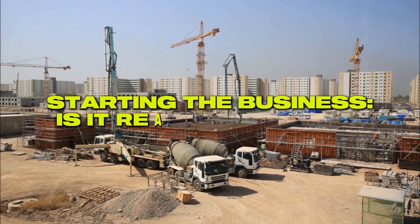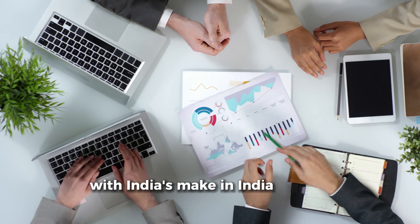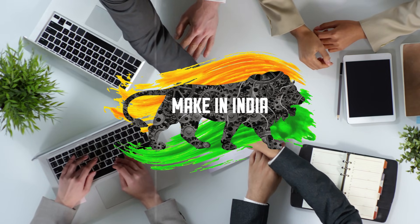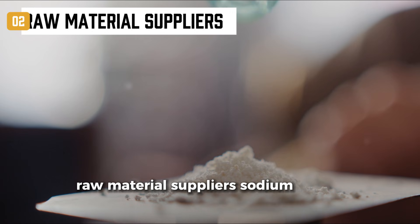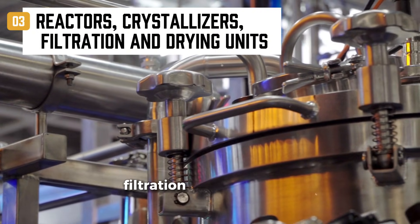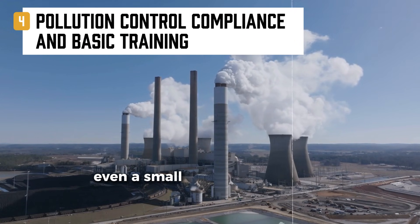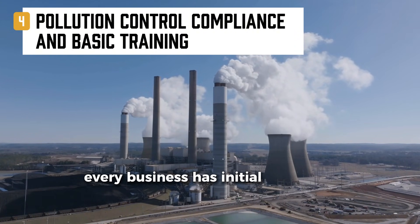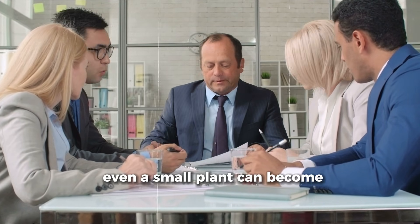Starting this business — is it really possible? Yes, and right now is the perfect time. With India's Make in India initiative, import substitution drive, and rising industrial demand, the timing couldn't be better. Here's what you need: land for a small to medium-sized plant; raw material suppliers for sodium formate, sulfur dioxide, and caustic soda; reactors, crystallizers, filtration and drying units; and pollution control compliance with basic training. Even a small plant can serve local industries and scale over time. Every business has initial challenges, from licensing to managing waste, but with the right guidance, even a small plant can become profitable.